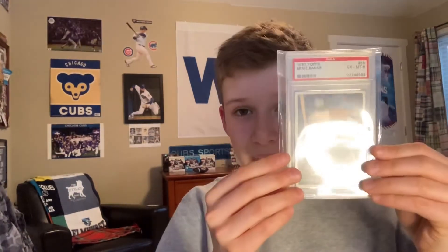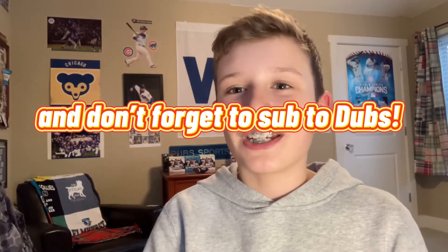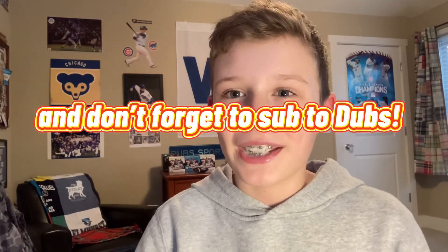And then Ernie Banks, PSA 6, 1957, for the PC since I'm a Cubs fan, as you can see in the background. Thanks for watching this shorts video, and don't forget to sub to Dubs and leave a like. Bye guys.